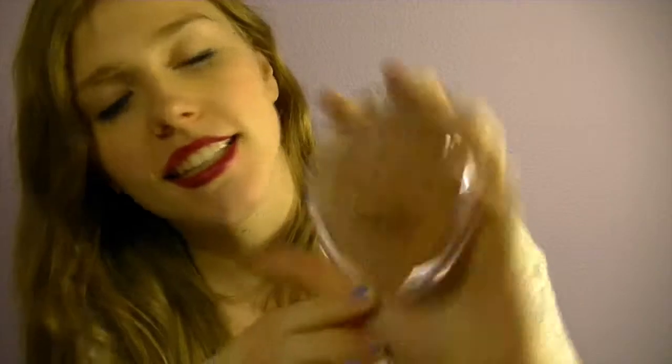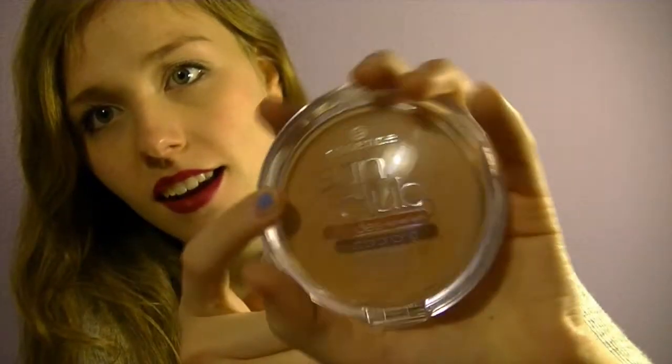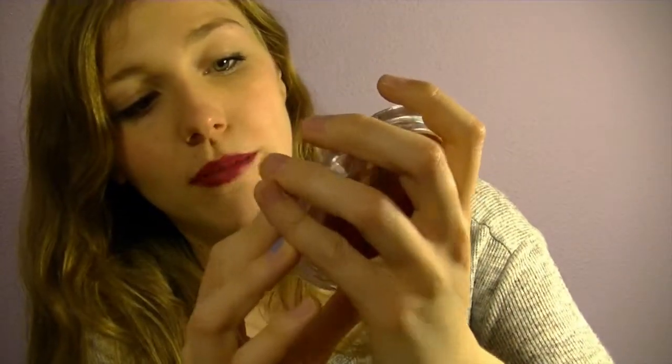I need my eyelash curler. And what else I have here — my bronzer. I really like to put color on my face. This is the Essence Sun Club Matte Bronzing Powder, and this is in shade 01 Natural.